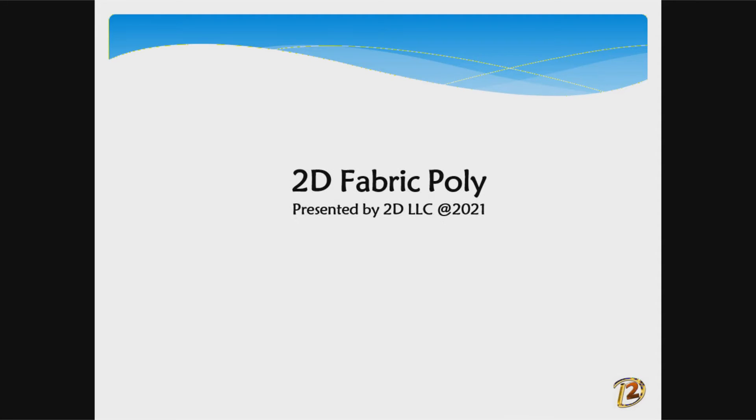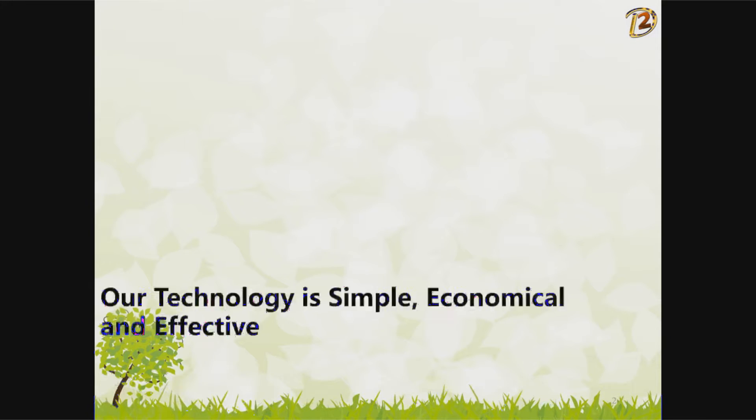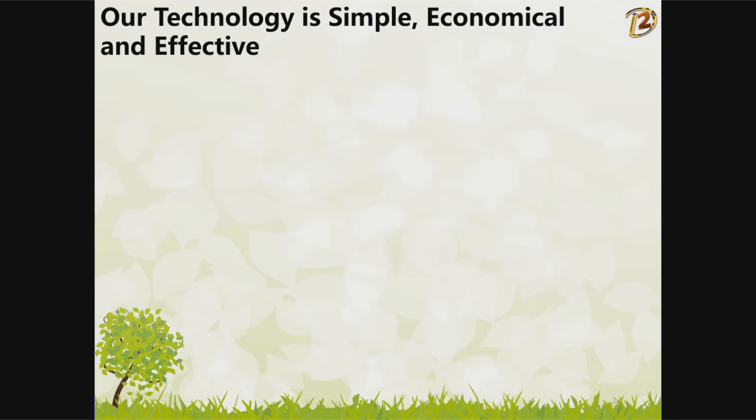2D Fabric Poly, presented by 2D LLC. Our technology is simple, economical, and effective.